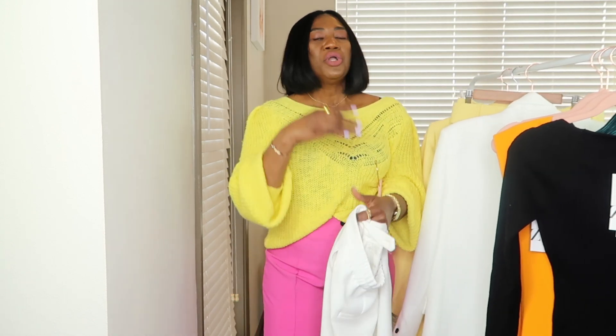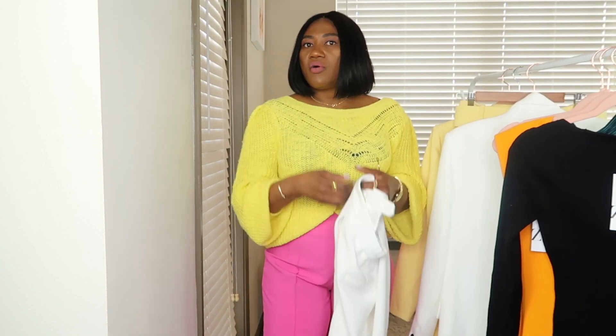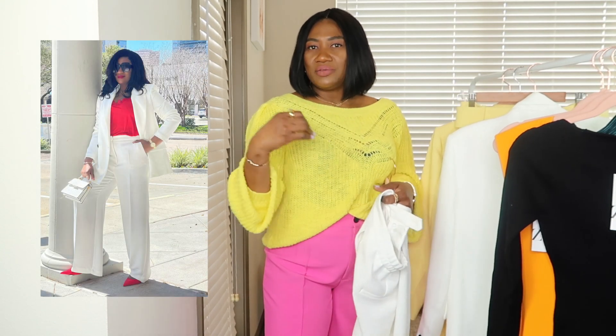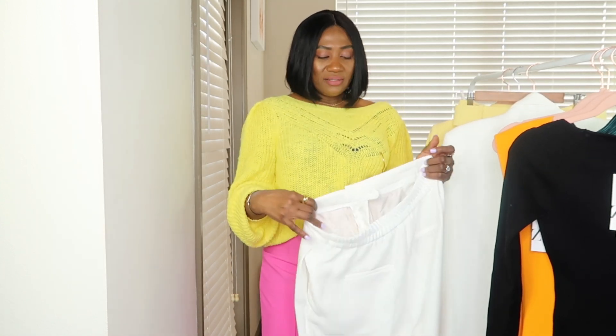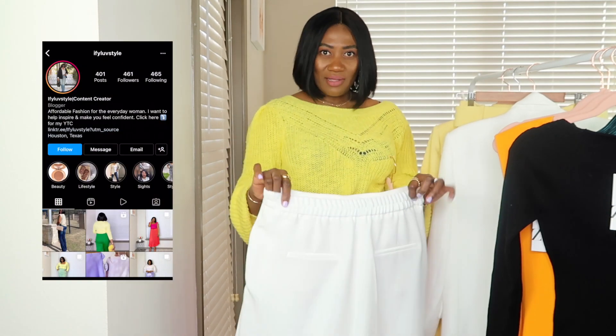Of course you can style this outfit with a white camisole for an all-monochromatic look. You can also style it with a black camisole or a red camisole — as you can see in the clips I'm including, I styled it with a red camisole. You can check me out on my Instagram because I already wore this outfit.